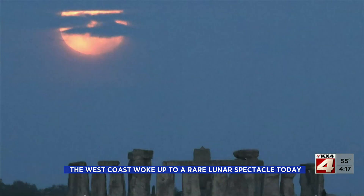Sunlight slipping around the edges of the Earth passed through the atmosphere, and the red light is filtered out. The blue light is sort of removed, and you get this reddish glow.